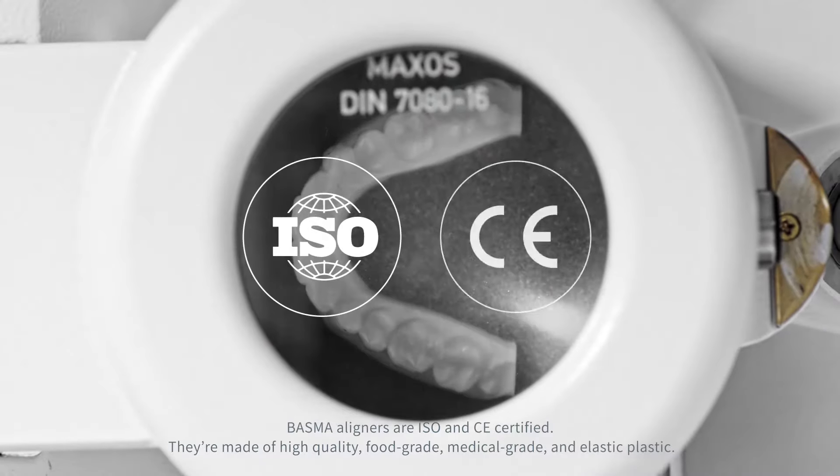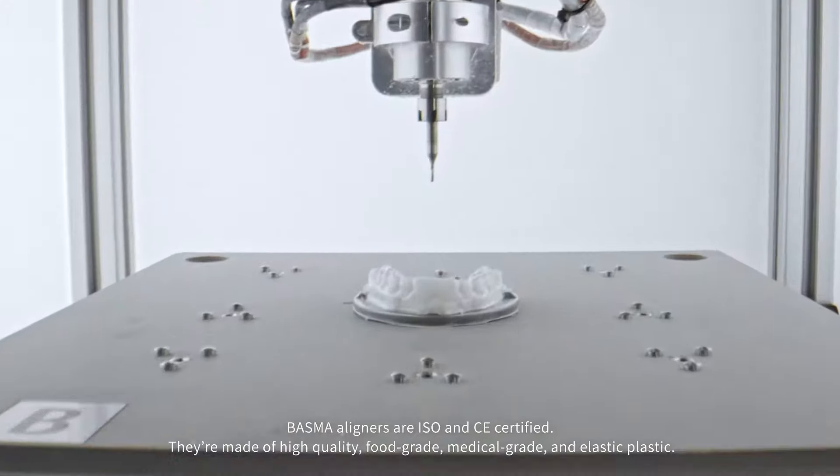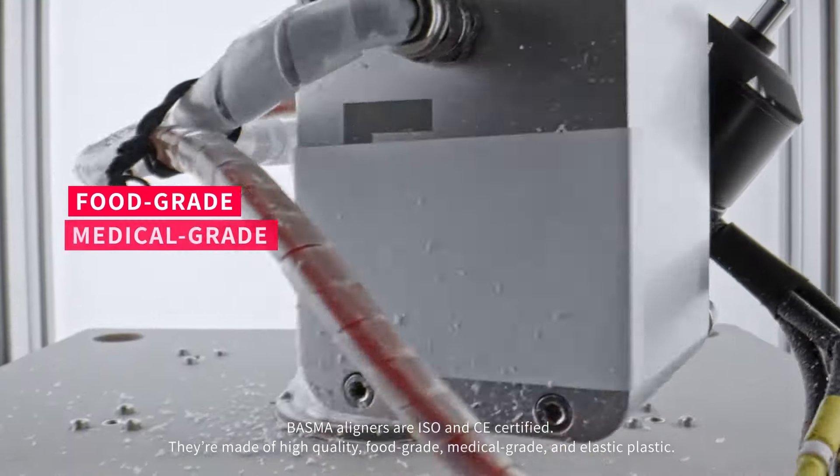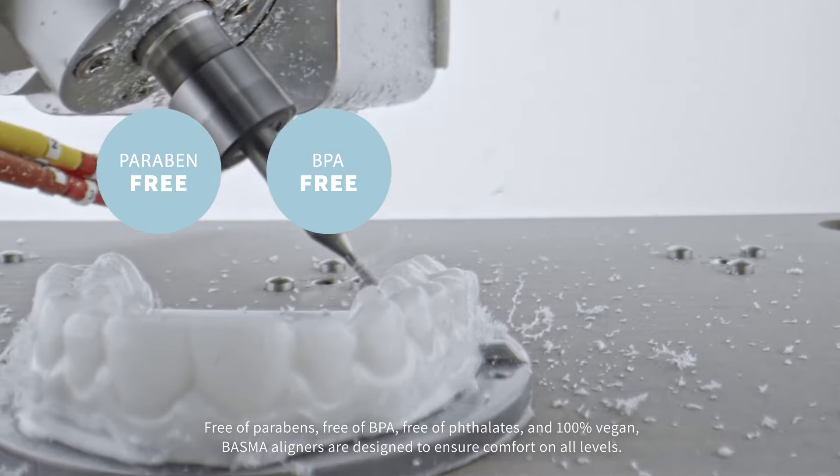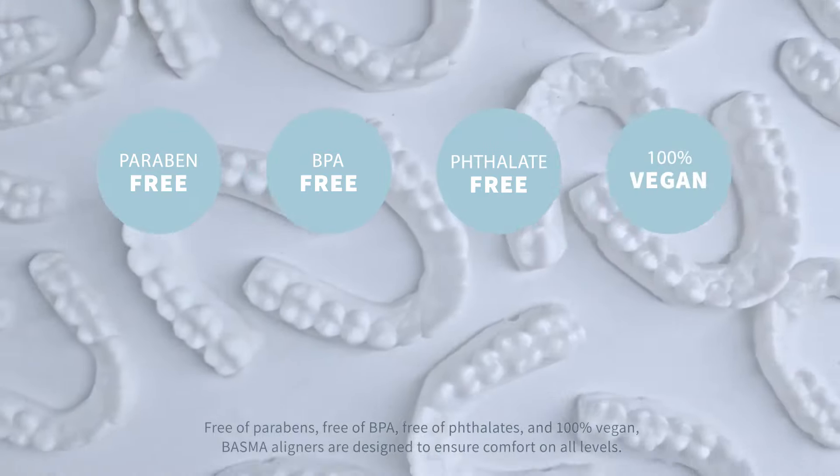Bessma aligners are ISO and CE certified. They're made of high-quality food-grade, medical-grade and elastic plastic — free of parabens, free of BPA, free of phthalates and 100% vegan.